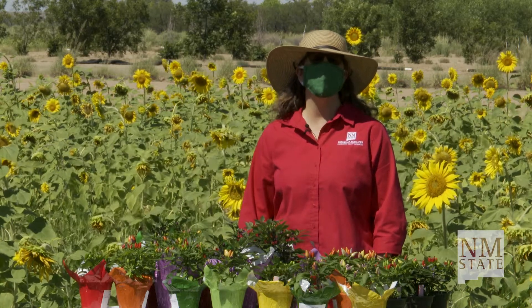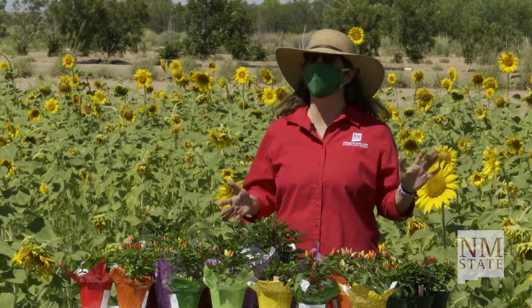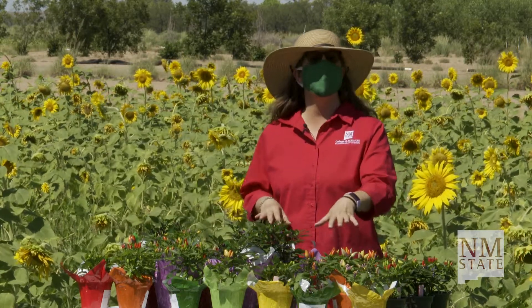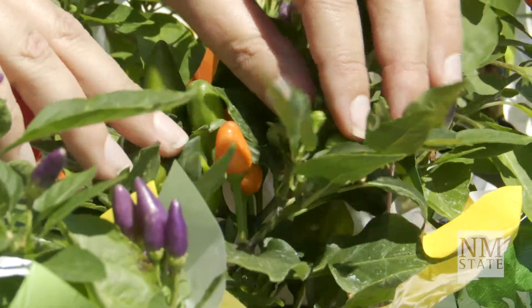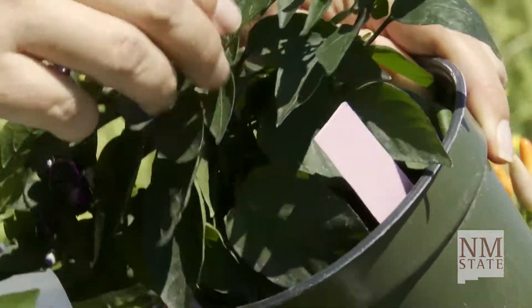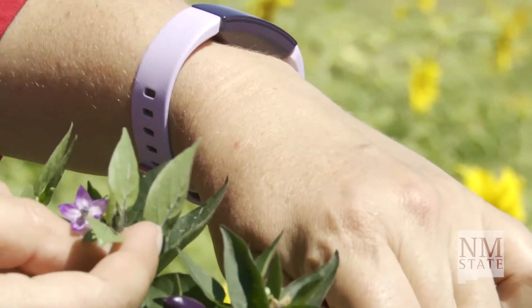I'm Marisa Thompson, the NMSU Extension Urban Horticulture Specialist. We're here for Chili Field Day to talk about some of these ornamental chilies that can make a beautiful bedding plant — maybe around your front yard with your zinnias or sunflowers, or even as a tabletop plant, like where you might put your Christmas cactus or your poinsettia. We could be using these chilies that are grown here at New Mexico State.